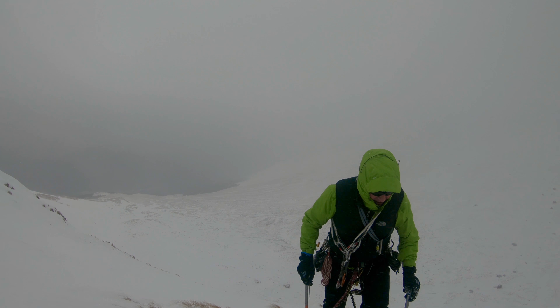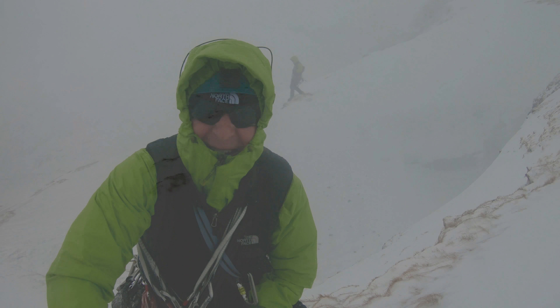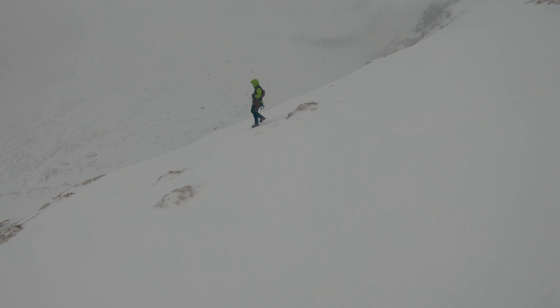Before long I was topping out and looking for a belay spot to bring Gerry up. The wind was really getting stronger now and we didn't hang around too long on the top, soon heading back down to collect our bags which we had left at the bottom of the climb.